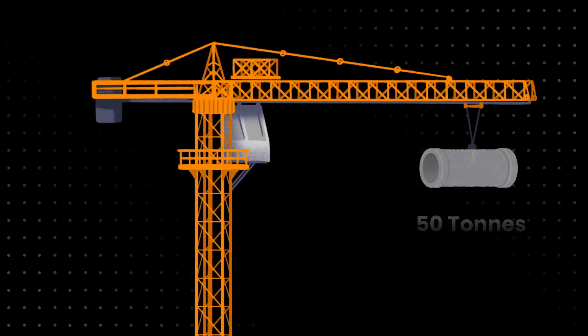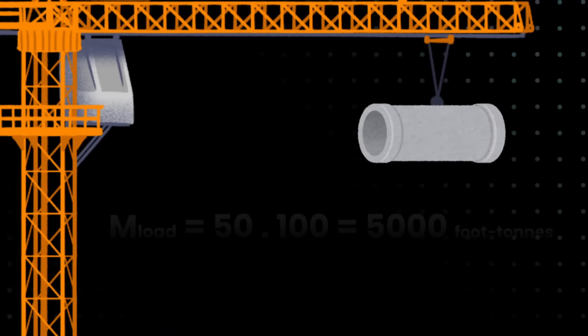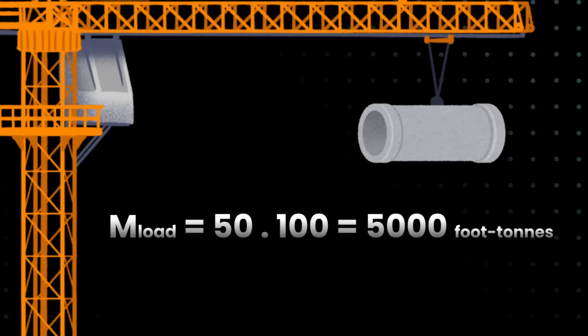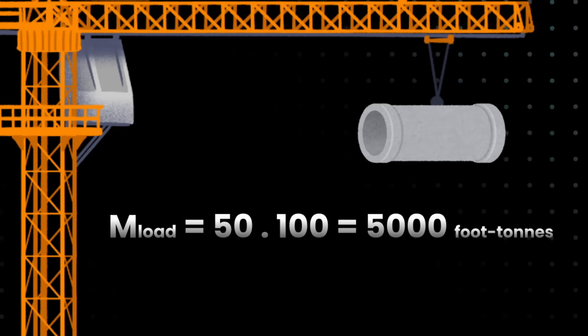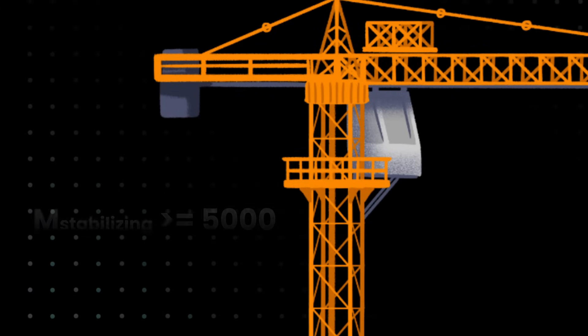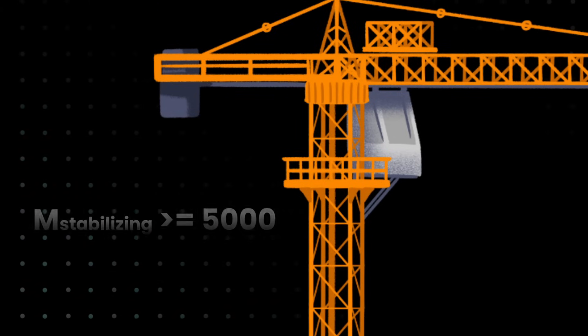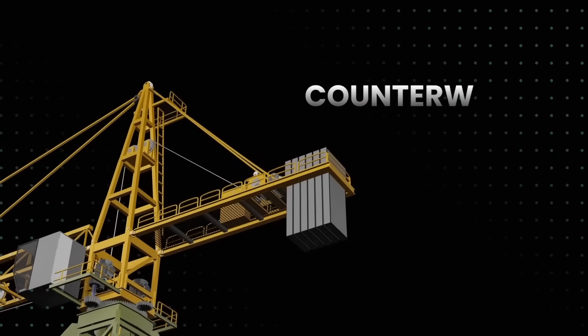Let's say we have a 50-ton load at a radius of 100 feet from the crane's center. The load moment is 50 times 100, which gives us 5,000 foot-tons of tipping moment. To stop the crane from toppling, you need to create an equal or greater moment in the opposite direction.